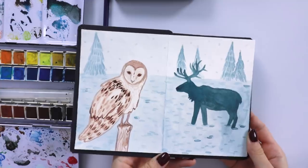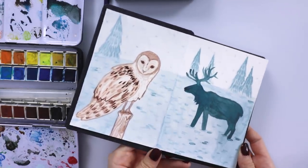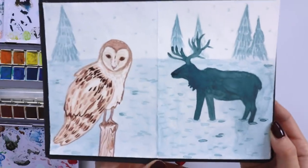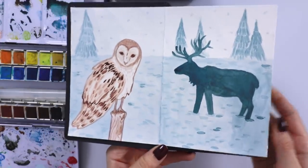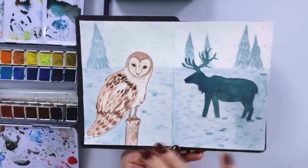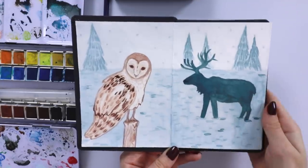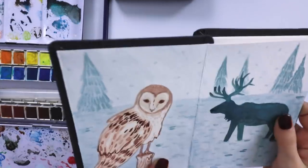All righty, this one is done. I'm pretty happy with it. It's really cute. I tried to keep everything in the background very simple, the same color, and the owl is like the focal point. But he also kind of catches your eye, you know what I mean? So fun!